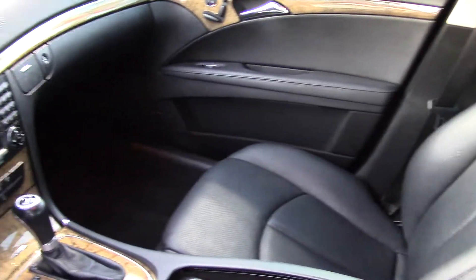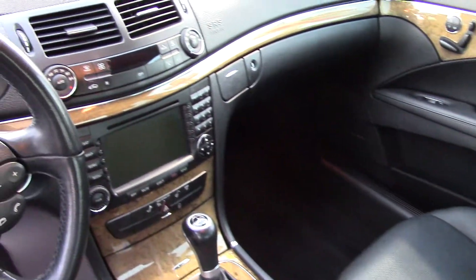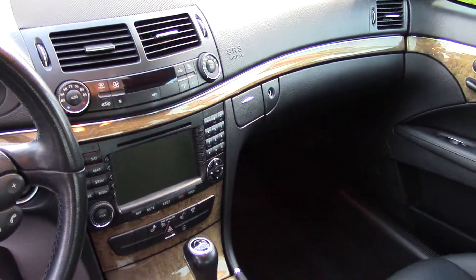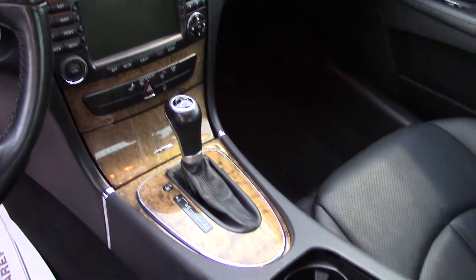You have lots of technological features as well. Premium brand Harman Kardon speakers, which are awesome — it has surround sound with a 6-disc CD player with MP3 playback.